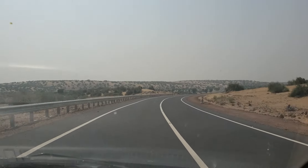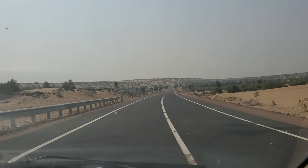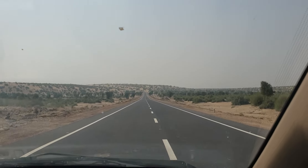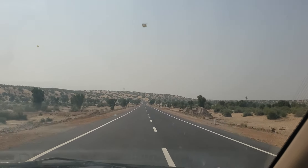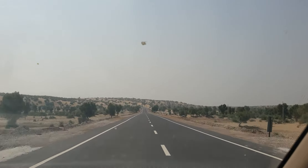We have seen Tanot Mata Mandir and started from there about 15-20 minutes ago. That mandir was the last mandir of India, you can say, on the western side in Rajasthan.